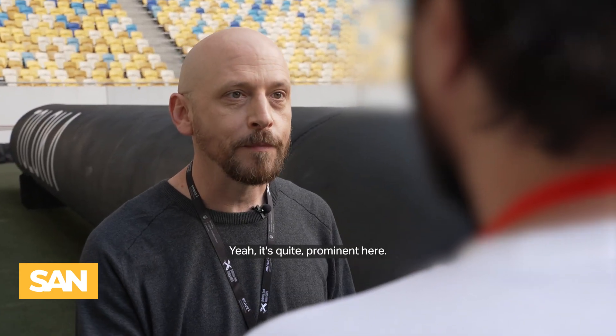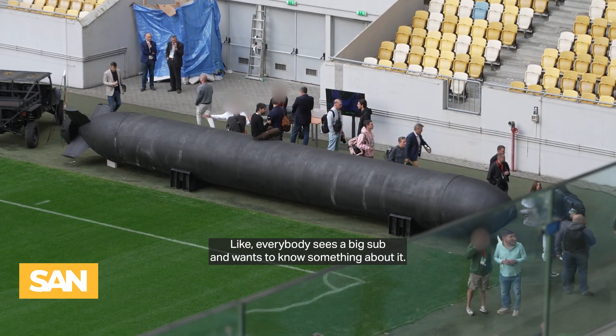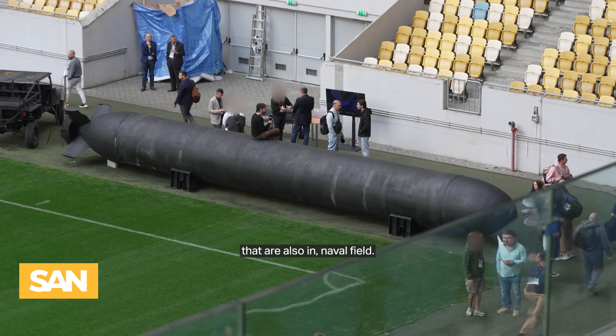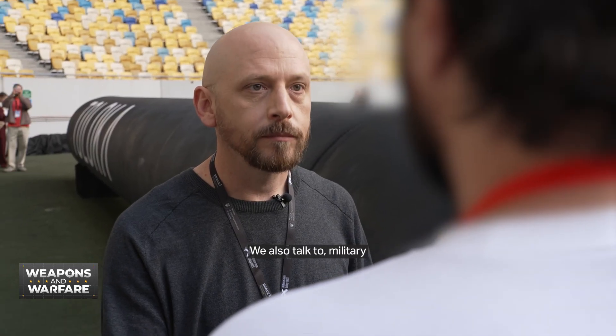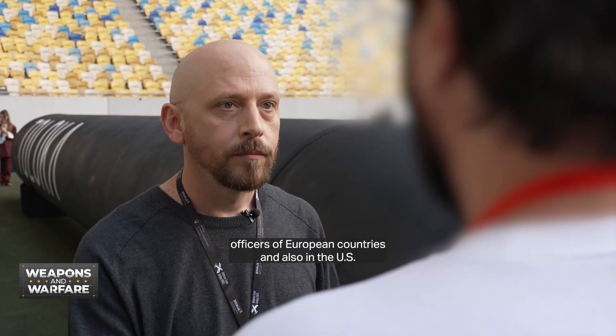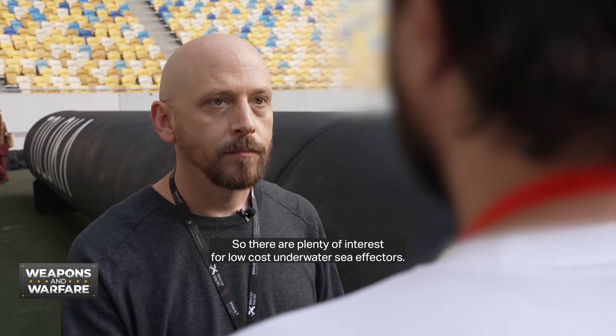At this show we're obviously trying to attract some international investment and maybe some international customers. It's quite prominent here — everybody sees a big sub and wants to know something about it. We talked to some companies that are also in the naval field, and also to military officers of European countries and also the U.S. There are plenty of interests for low-cost underwater sea assets.